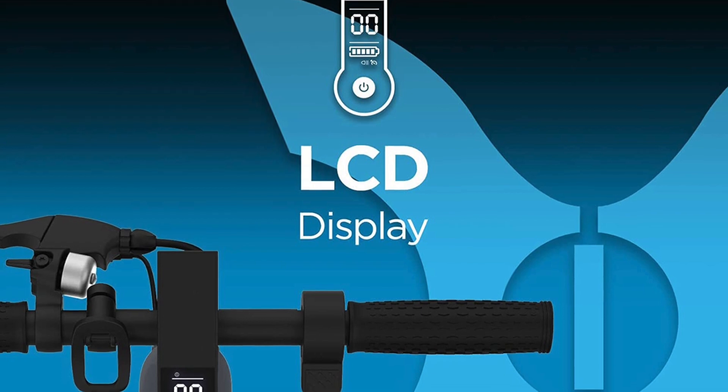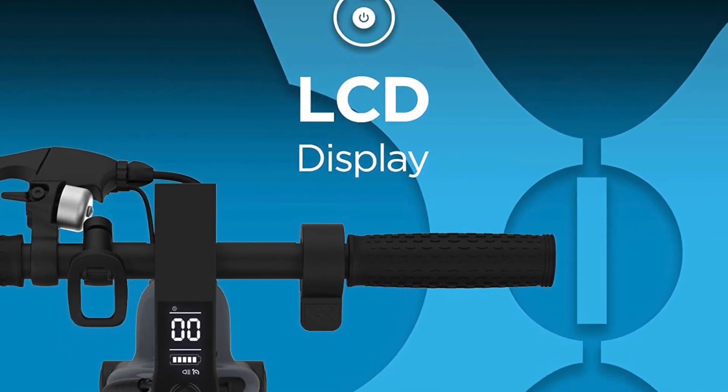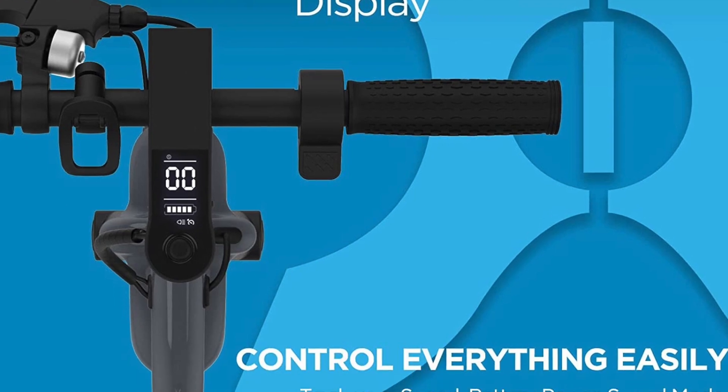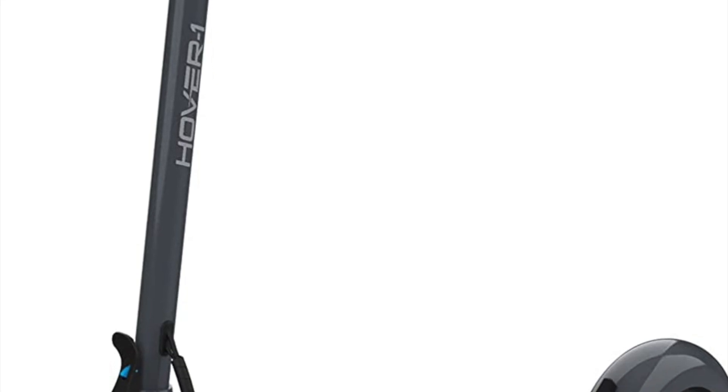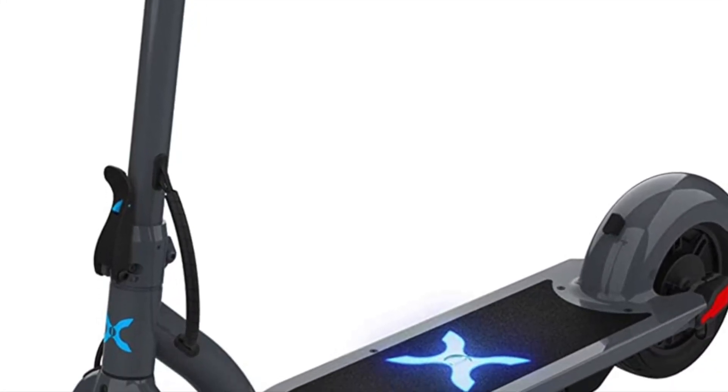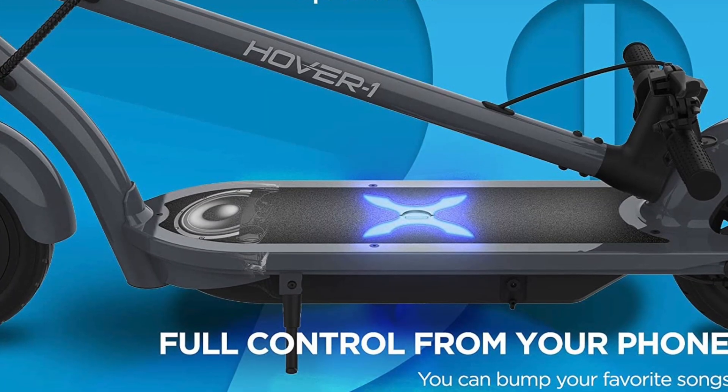One of the standout features of the Hover 1 Alpha electric scooter is its powerful motor. The scooter is equipped with a 450-watt brushless hub motor that can deliver a top speed of up to 17 miles per hour. This makes it one of the faster electric scooters on the market, and allows riders to easily keep up with traffic on city streets.